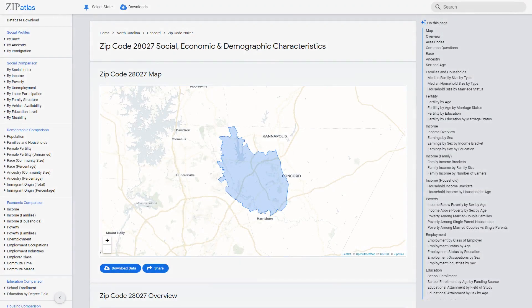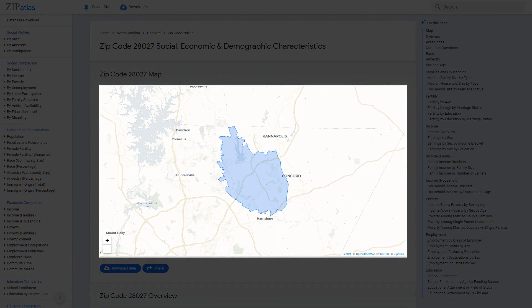Welcome to 28027, North Carolina, a zip code full of diverse geography, dynamic demographics, and unique social and economic characteristics. In this video, we will explore the many facets of this zip code, from its natural landscapes to its thriving communities. Join us as we delve into the details and uncover what makes 28027 a one-of-a-kind location.